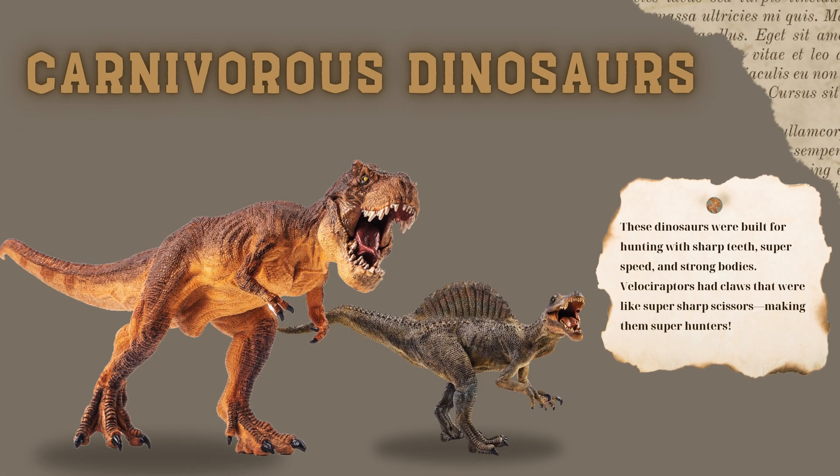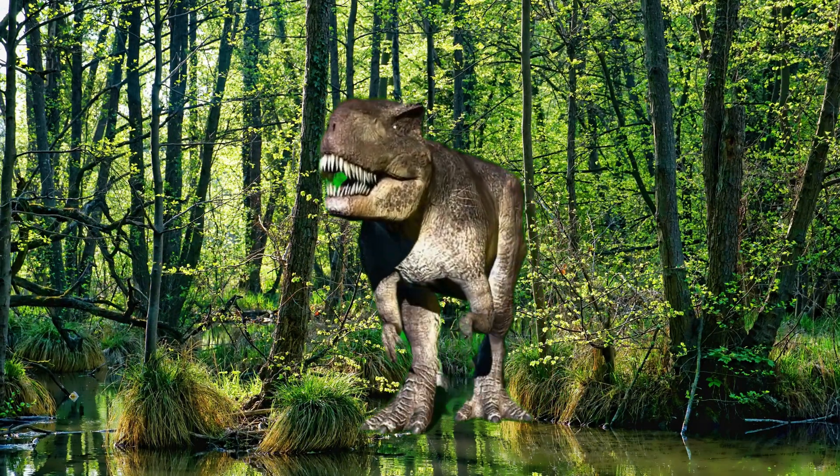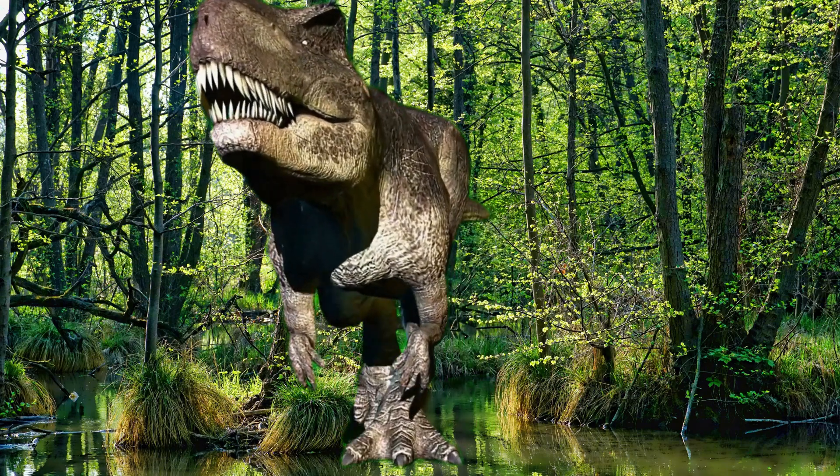Now, let's see the meat eating dinosaurs. These dinosaurs were built for hunting with sharp teeth, super speed, and strong bodies. Velociraptors had claws that were like super sharp scissors, making them super hunters.